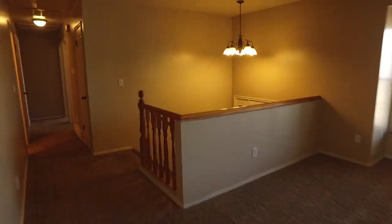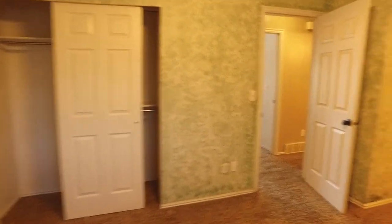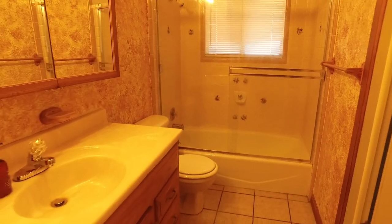Now continuing our tour, let's head on down to the bedroom area. I'm going to start off by showing you your master suite, where you can escape the world and surround yourself with space. In this master suite, you'll love having two closets and your own doorway to the bathroom.